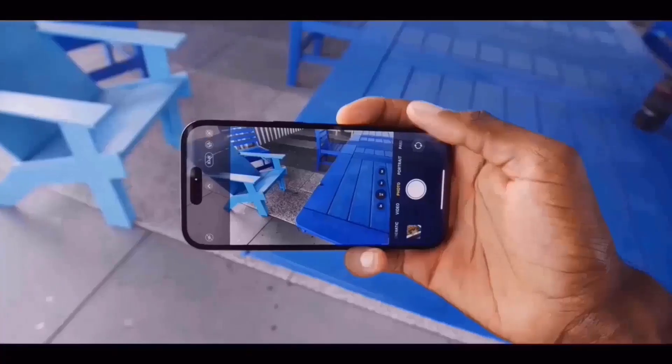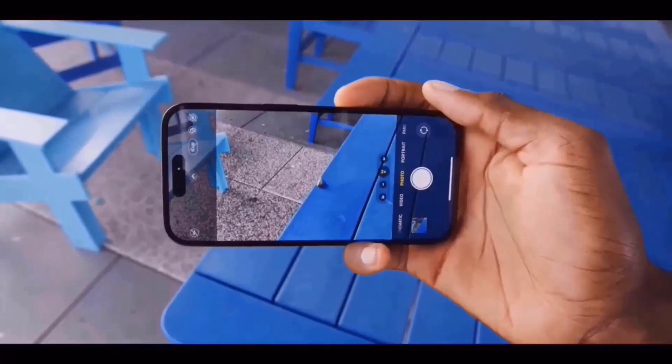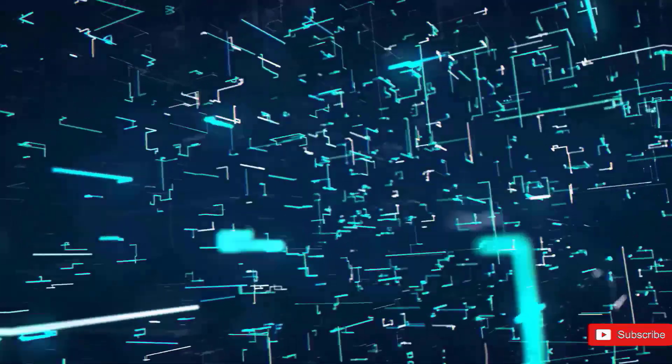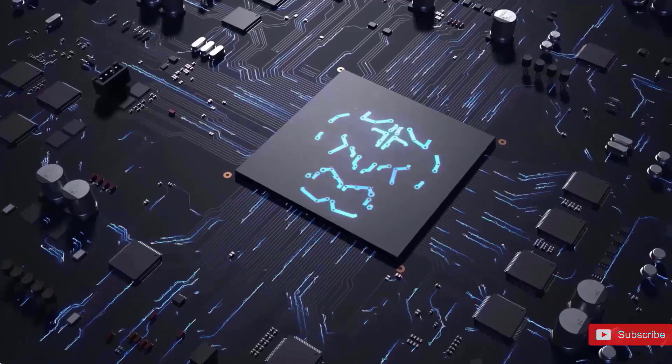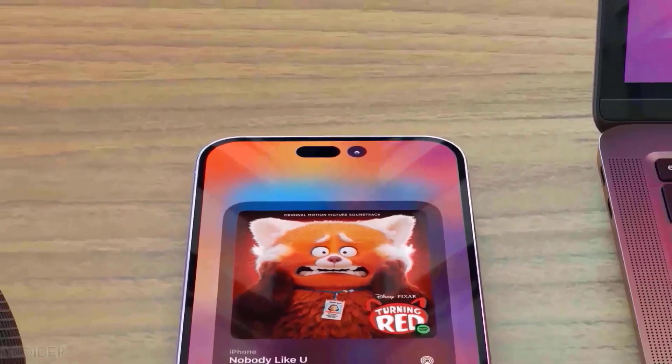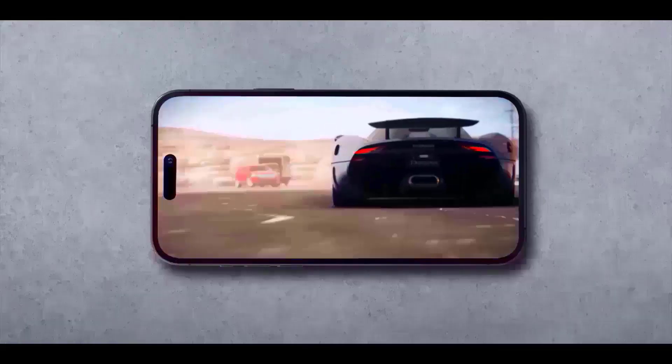As a result, the iPhone 15 will produce photographs that are clearer and brighter than the iPhone 14 did. The potent A16 Bionic processor from the iPhone 14 Pro and Pro Max will likely be used in the iPhone 15. Although it won't have the greatest power available, it should still outperform the majority of the finest Android phones.